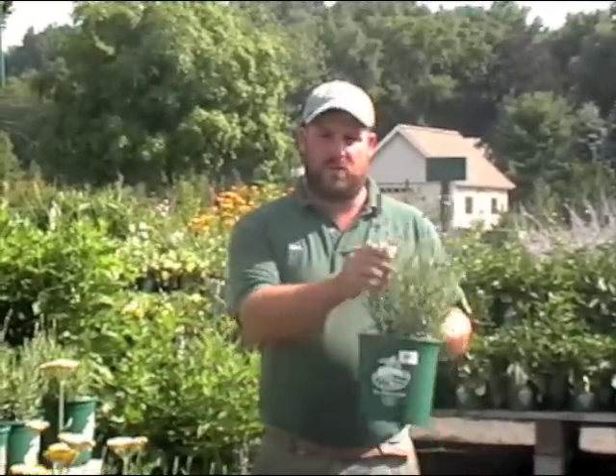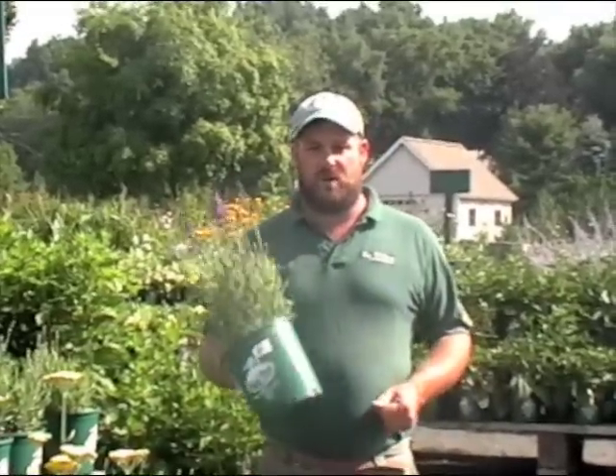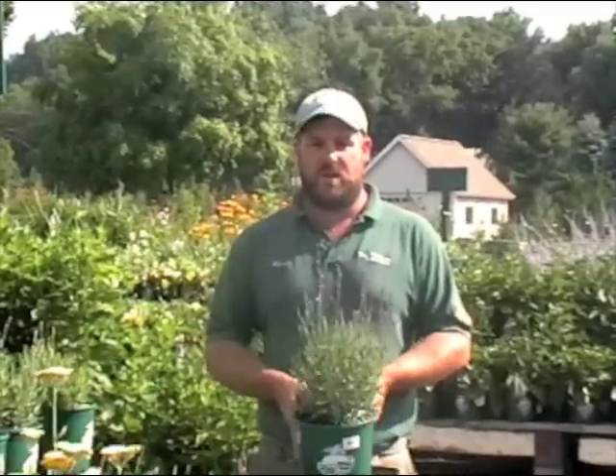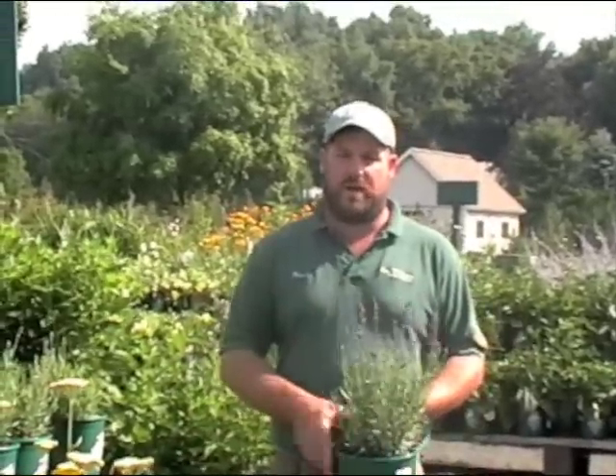Lavender is also a really great bloomer for the garden. The wonderful purple blooms hold on for a long time in the season and you can even cut and use them as dried flowers inside the house. You'll want to plant lavender in a nice well-drained spot. It'll reward you year after year, and if it starts to get a little too big, just shear it down every March to about a third of the height and that'll keep it looking fresh and wonderful in the garden.